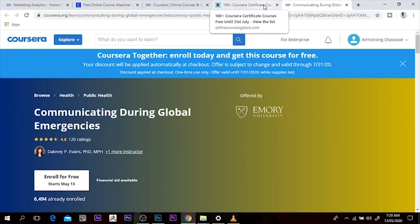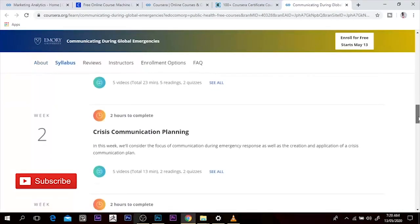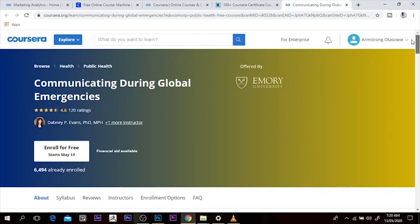The class starts at May 13th — that is today's date when you start the class, that's when it begins. So this is me signing out. Please make sure to hit the subscribe button, don't forget to smash the subscribe button. I'm going to meet you in the next video that's sure going to improve your life. Bye-bye.